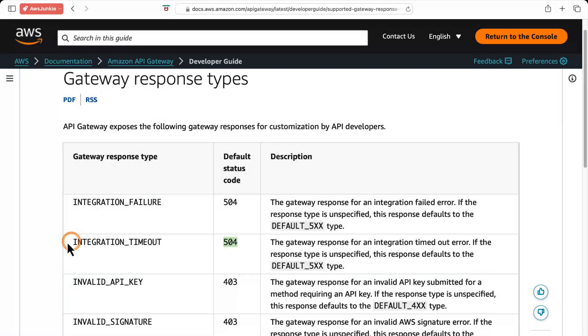Workloads involving the generate API, RAG, and tool use with models may require a longer time to generate a response. We may encounter 504 errors from Amazon API Gateway because of its 29-second integration timeout limit.